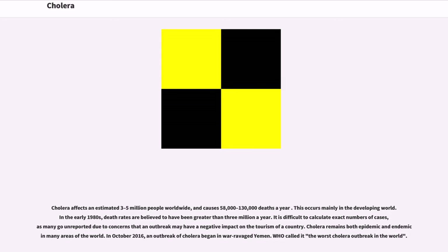Cholera affects an estimated three to five million people worldwide and causes 58,000 to 130,000 deaths a year, mainly in the developing world. In the early 1980s, death rates are believed to have been greater than three million a year. It is difficult to calculate exact numbers of cases, as many go unreported due to concerns that an outbreak may have a negative impact on the tourism of a country. Cholera remains both epidemic and endemic in many areas of the world.